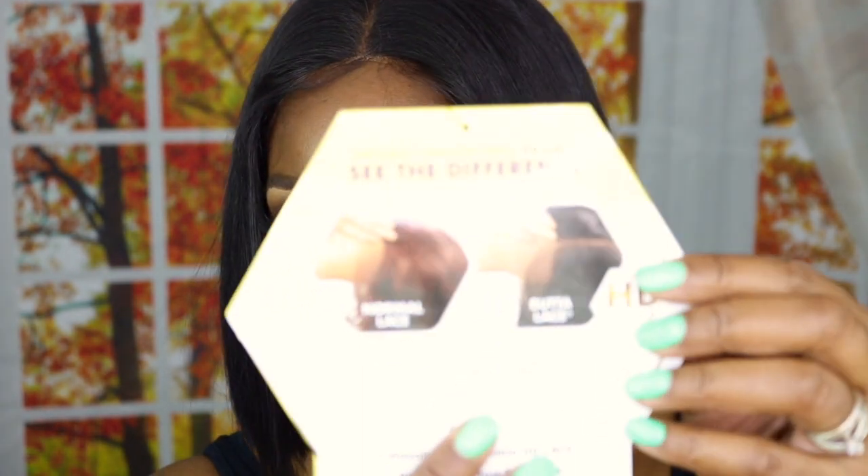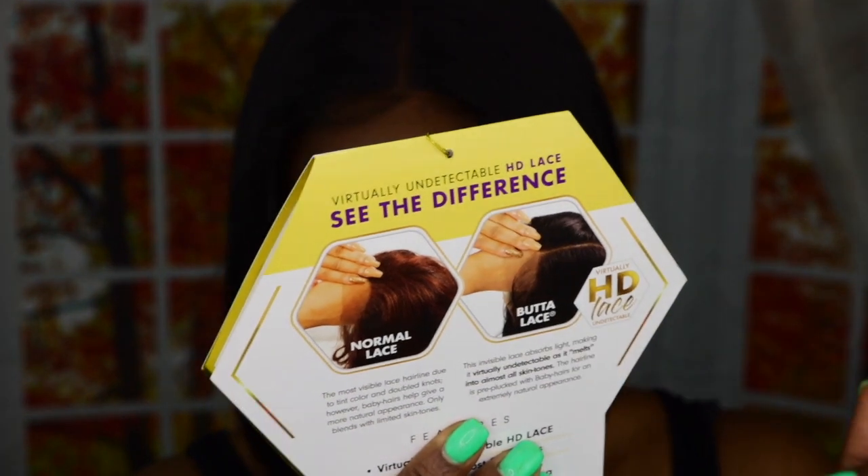It is available in a lot more colors. You can use a curling iron on here up to 300 degrees. It does have that HD lace — the HD lace is described as an invisible lace that absorbs light, making it virtually undetectable as it melts into almost any skin tone. The hairline is pre-plucked with baby hairs for an extremely natural appearance. I've heard some really good things about it. That's it — I hope you guys enjoyed it. Thank you so much for coming to my channel and I'll see you in the next one, bye bye!